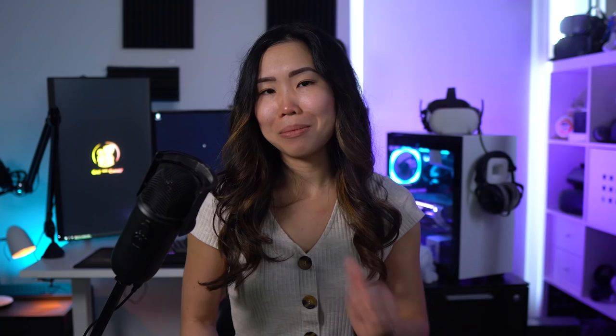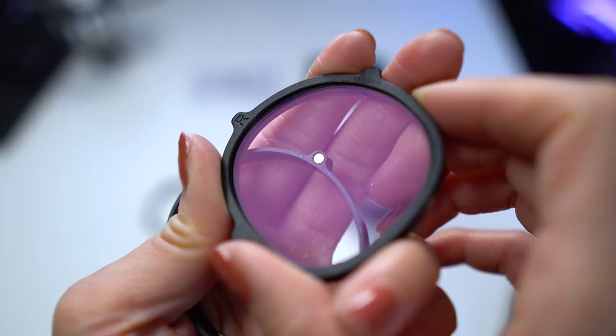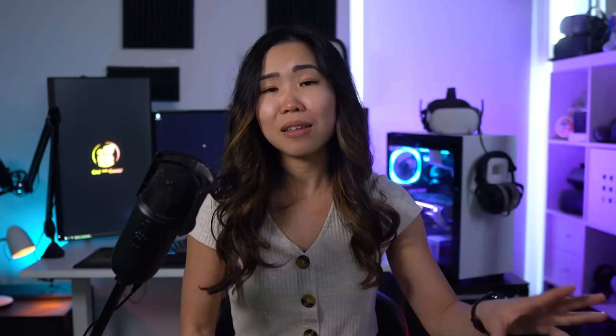You can get these lens adapters for your Oculus Quest 2, but also other VR headsets such as HP Reverb G2 or Valve Index. You can get them with or without a prescription, and you can add options like a blue light filter to make it easier on your eyes. Click on the link in the description to order one. VR Wave ships worldwide and it will take about 2 weeks. Now let's get started.